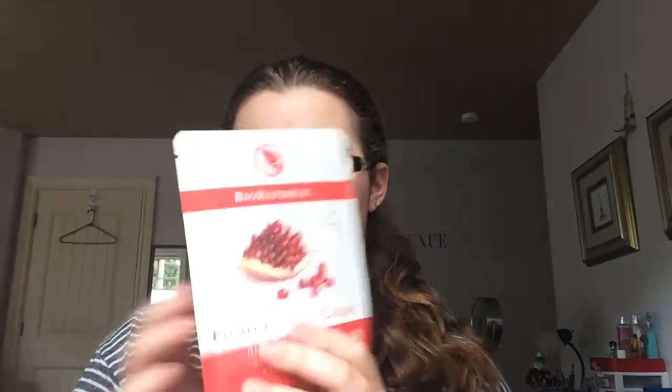The last thing in here is a BioRepublic Pomegranate Crush Illuminating Fiber Mask. It's in this kind of full-packet thing — it holds one mask. The full-size is $14.50, and I think you get mini masks. Infused with botanical extracts, this fiber mask brightens skin and evens tone.